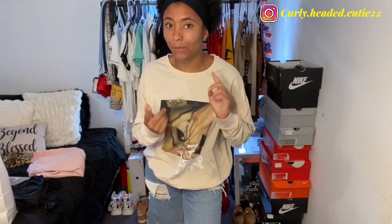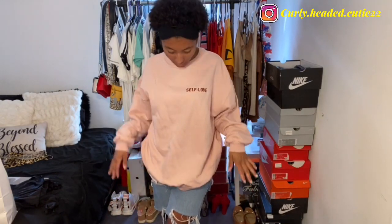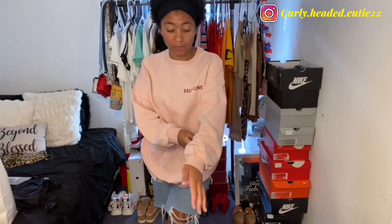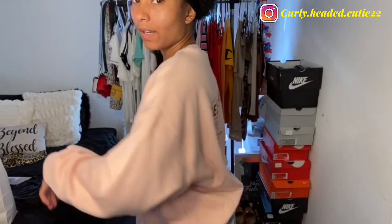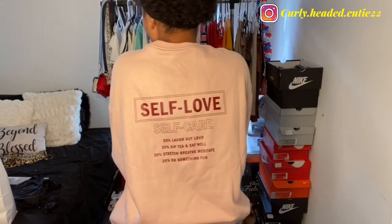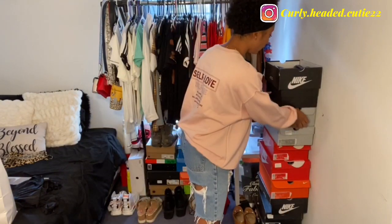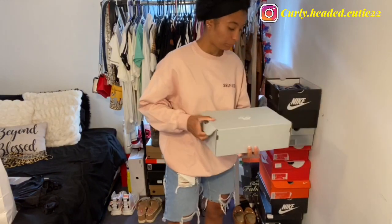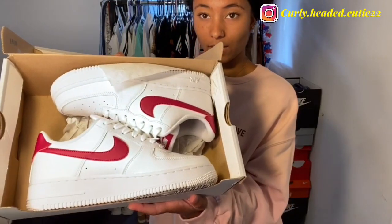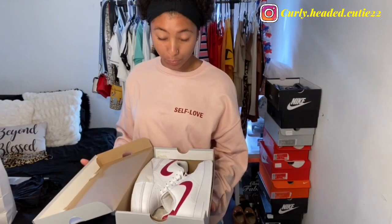This next sweater I'm in love with — I got it oversized in a medium. I love oversized sweaters. The material is a bit thicker than the Ariana Grande one. It's a really pretty blush color with maroon writing that says 'self love,' and the back has a whole list of self-love and self-care practices, which I'm all for. I plan to wear it with my Air Force Ones right here — the lettering and detail match perfectly.